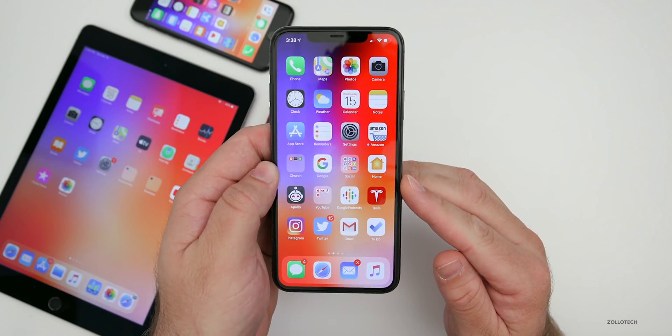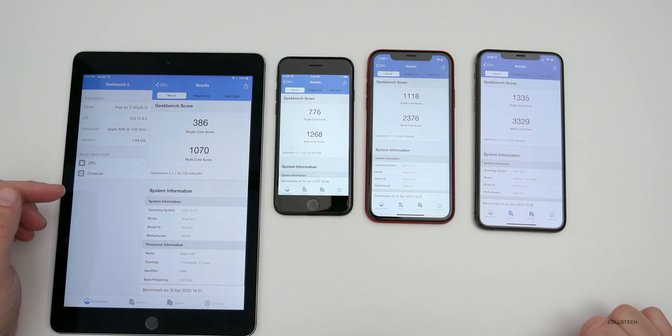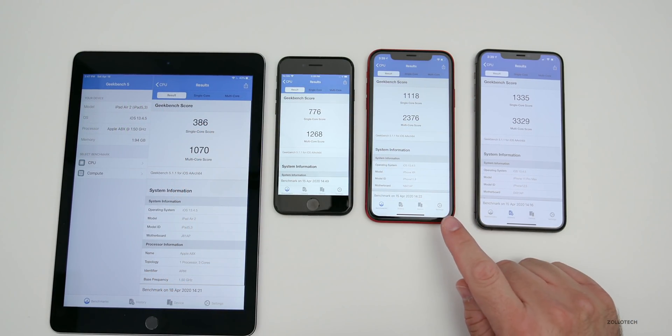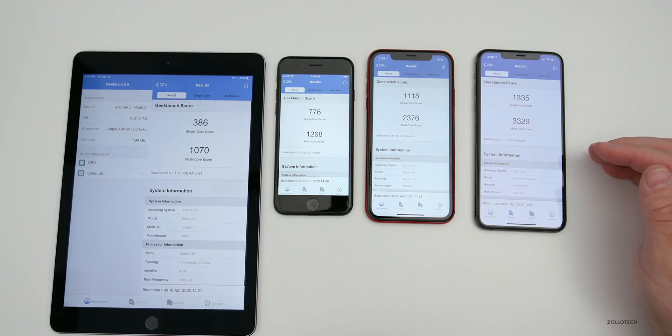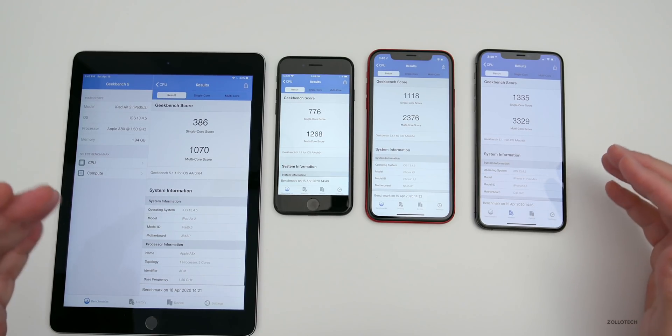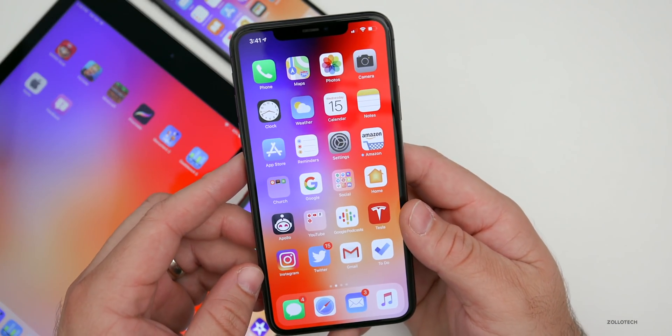Here's a Geekbench comparison across all devices: on the left is the iPad Air 2, followed by the iPhone 7, then the iPhone XR, and then the iPhone 11 Pro Max. If your scores are anywhere near these, that gives you a general idea of whether performance is the same, better, or a little worse depending on your device.